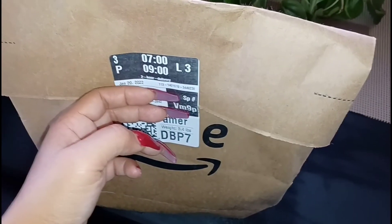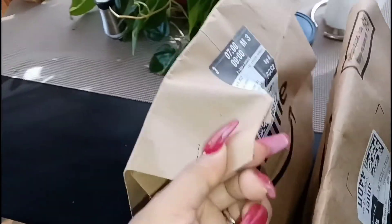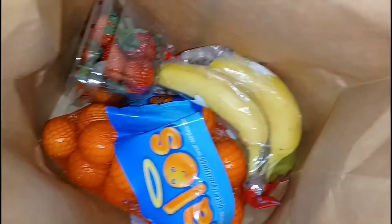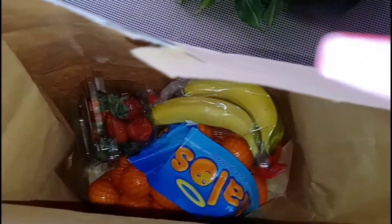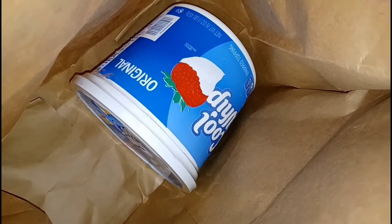Okay ladies and gents, as you can see all of the bags come sealed and closed. Oranges, bananas, strawberries — that's my produce in one bag. My whipped cream in another bag.